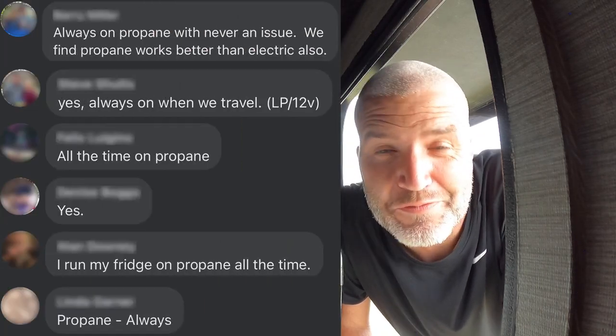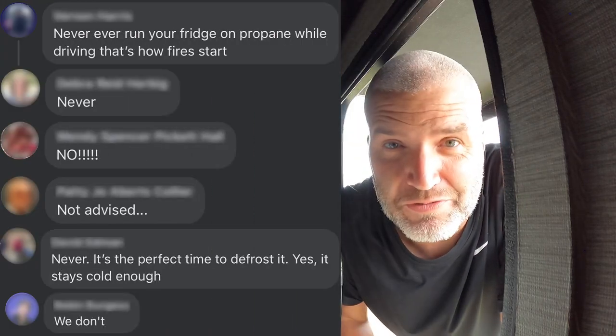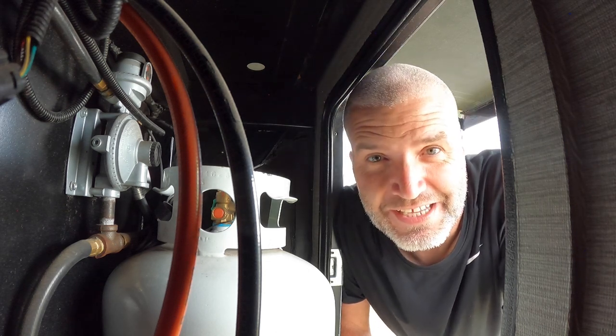I see it asked in the groups all the time whether or not you can drive down the road with your propane on, and typically it becomes a pretty polarized answer — either you're going to get somebody that says I've been doing it for 15 years without any issue, or you're going to get no. The reason why they want to drive with the propane on is to keep the food cold. They have a gas-electric fridge and this is what powers it. In a lot of the newer rigs they have residential fridges with inverters and batteries, so it's not a problem. But there's still a lot of us out there that have gas-electric and need the propane, like us.